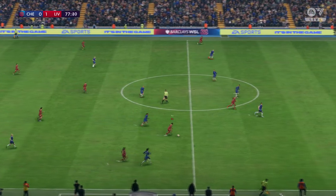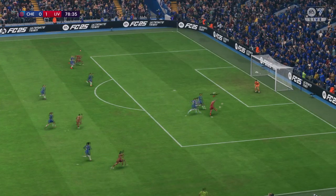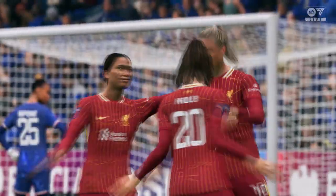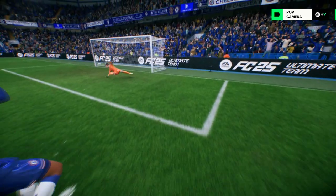Oh, there it is — she's bagged another one, two in this game now. What a performance we're witnessing! And here's the replay — just look at that power. That's almost unstoppable, that's a great strike.